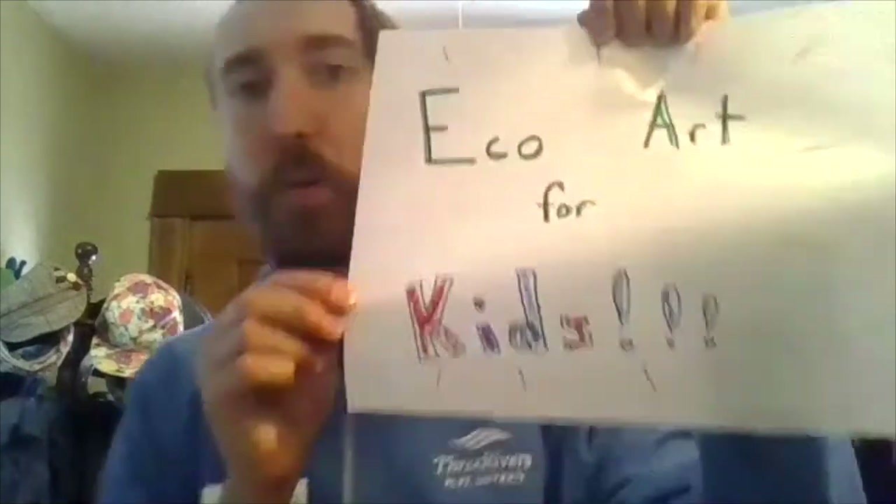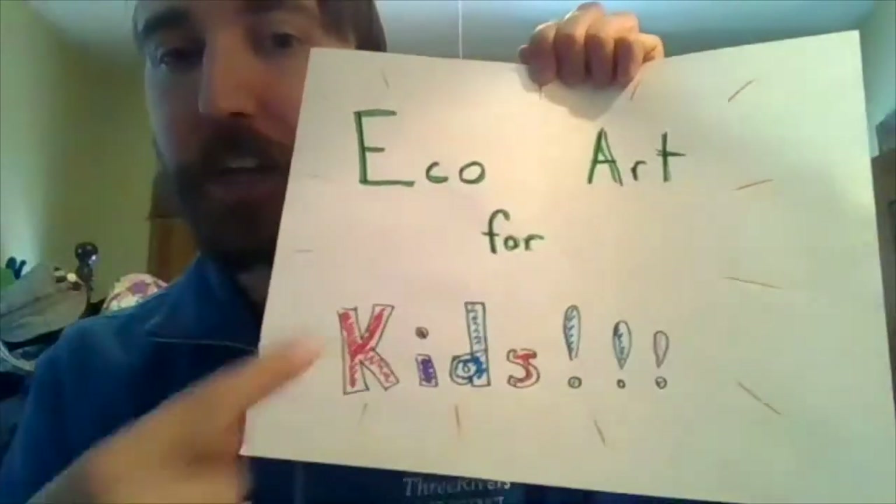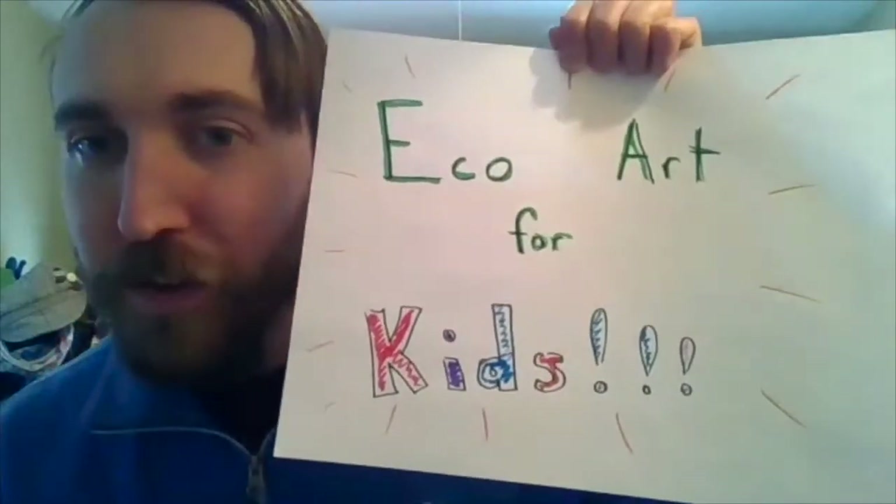Hey everybody, it's me, Seth, an educator from Silverwood, and it's time for another eco-art for kids. Come on, let's go to Silverwood.